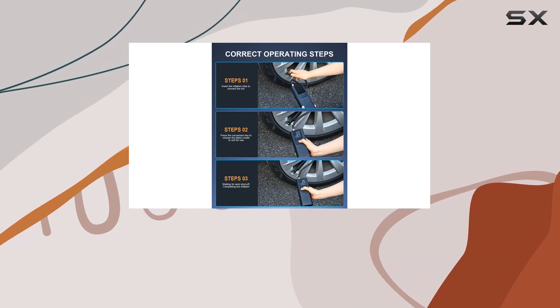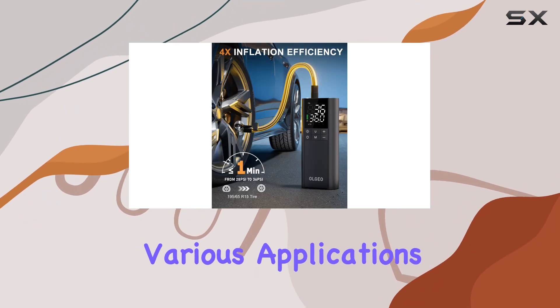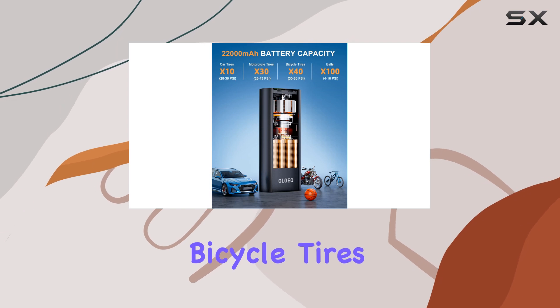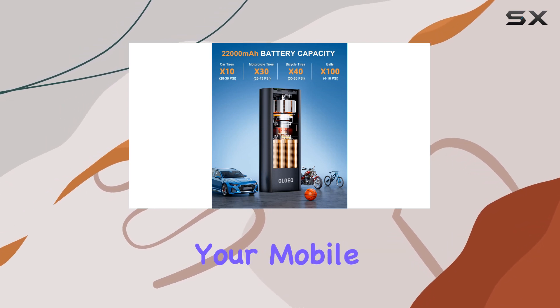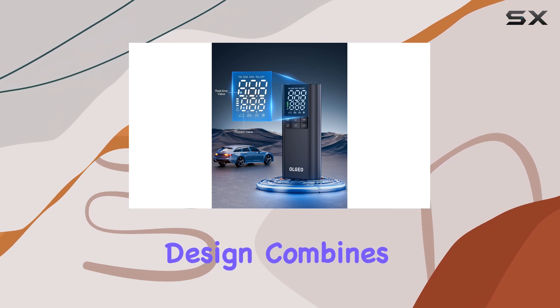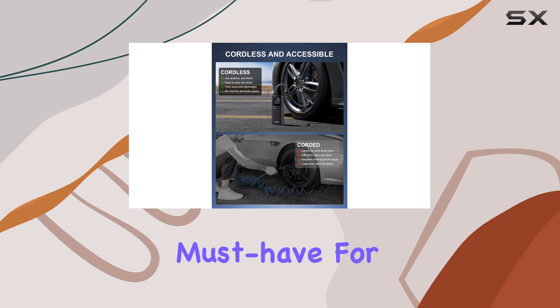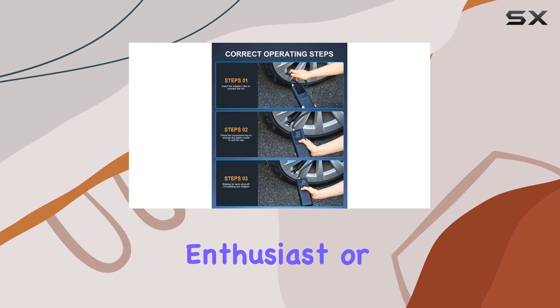This tire inflator is not just a tool for your car — it's a versatile companion for various applications. Whether you need to inflate bicycle tires, sports balls, or even charge your mobile devices, the M7 has you covered. Its multifunctional design combines practicality and convenience, making it a must-have for any outdoor enthusiast or everyday driver.